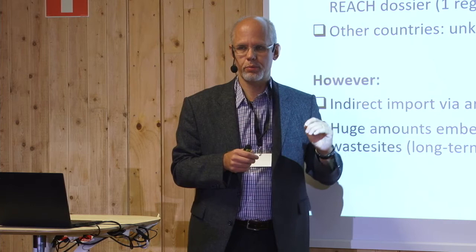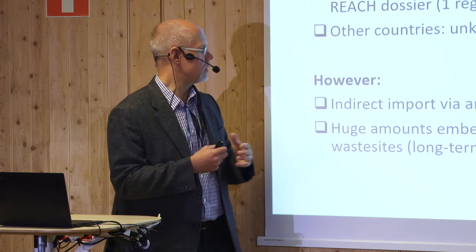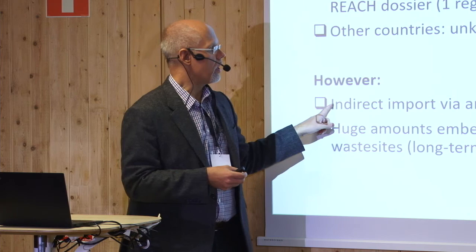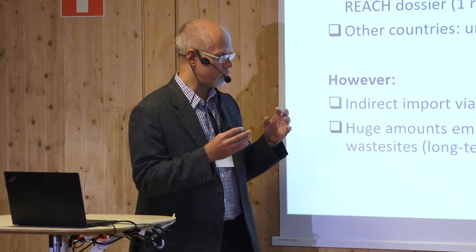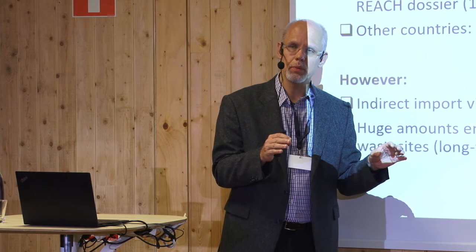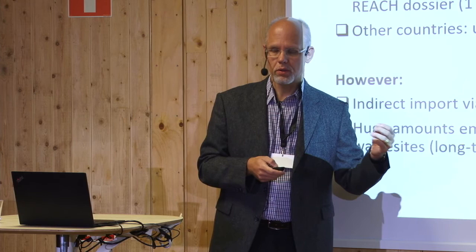You might ask why we've been working with a compound that isn't really relevant for Europe. There are three reasons. First, we're looking at a global issue, not just Europe. Second, plastic articles coming into Europe carry chemicals we have very limited understanding of. Third, we have been using the compound substantially — it is embedded in our societal infrastructure, buildings, and waste sites as long-term emission sources.